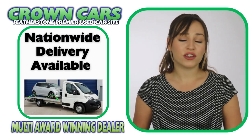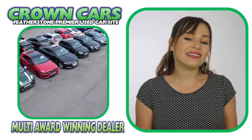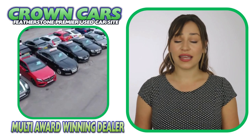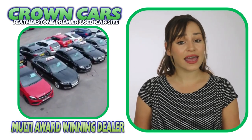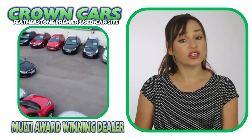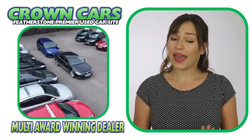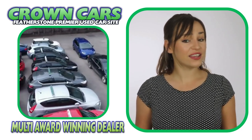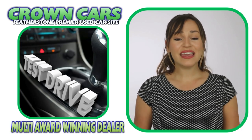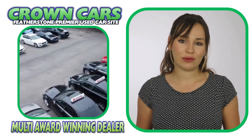Personalised walk-around videos are also available if you require. We offer a relaxed sales environment and our friendly team are here to help and answer any questions. They are non-commission based so we leave you to browse at your leisure and offer no obligation test drives if required, making the whole process a relaxed, easy and enjoyable experience.